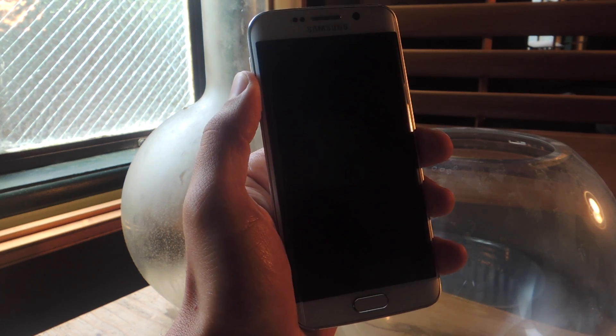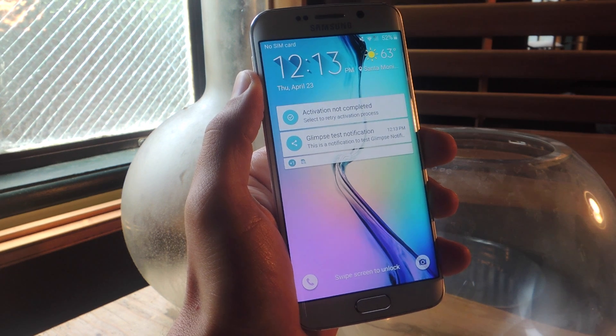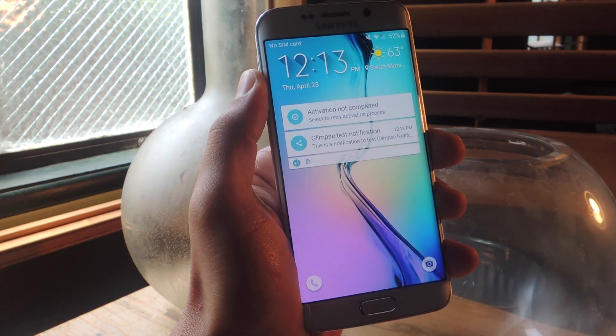What's up everybody, it's Neo here with GadgetHacks, and today we're going over an application that automatically brightens up your display when locked, so you can conveniently glimpse at your notifications.